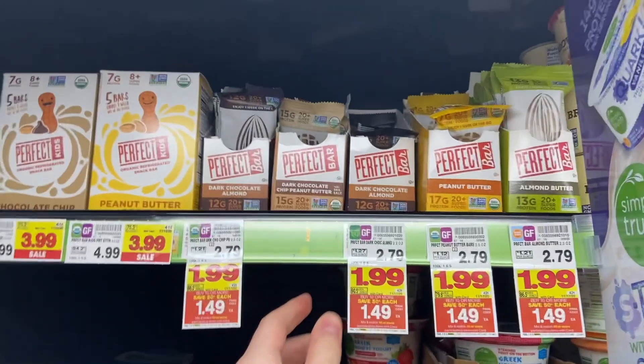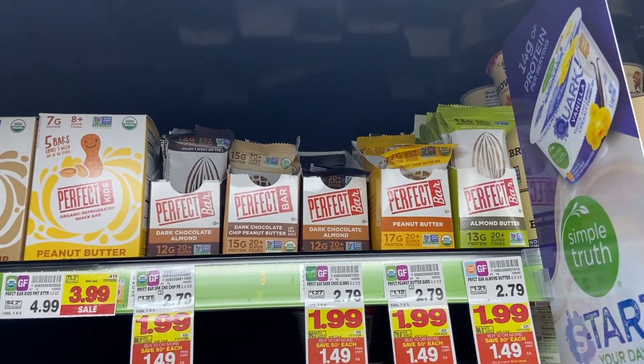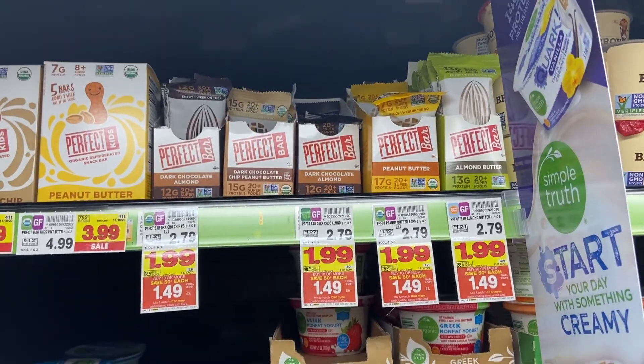Perfect bars are on the mega sale for $1.49 and Ibotta has a rebate to get a dollar back on any one Perfect bar, making them just 49 cents, which is awesome.